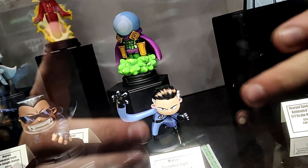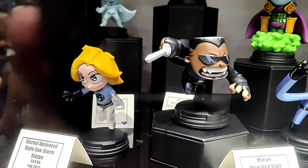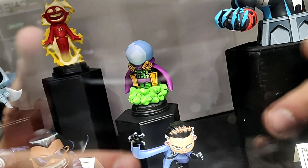Our animated style statues based on the artwork of Skottie Young: Mr. Fantastic, Blade, Sue Storm, Moon Knight, Human Torch, and Mysterio.